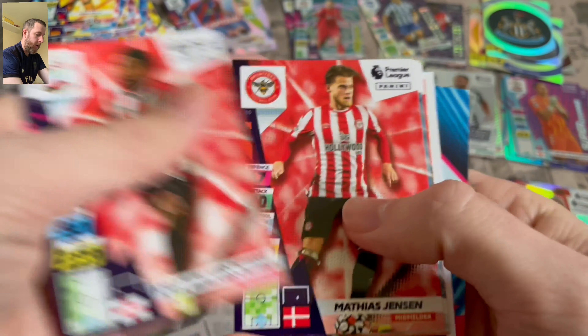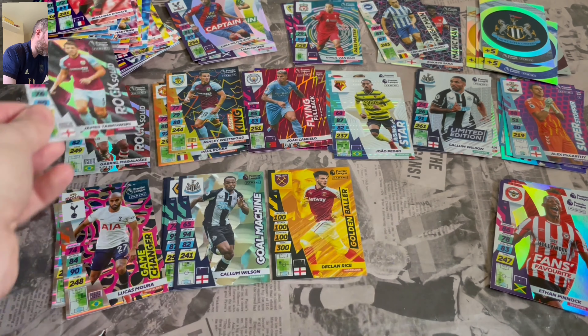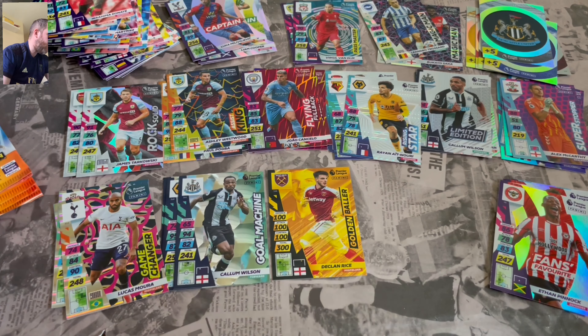Base fodder, nothing exciting there. What have we got? Tarkowski, Rock Solid. There we go — not many of them in the packs then. And Rising Star Ainsley of Wolves.